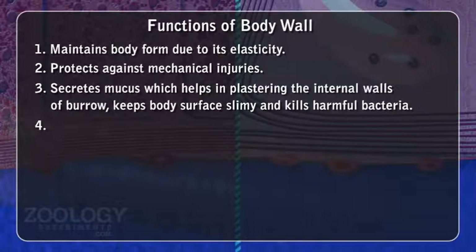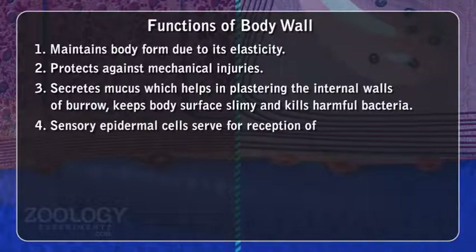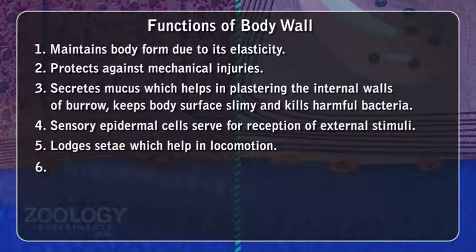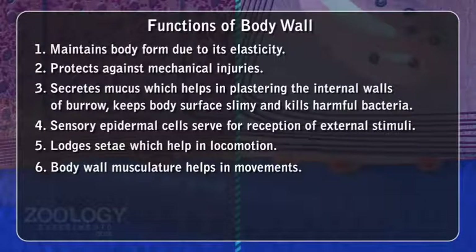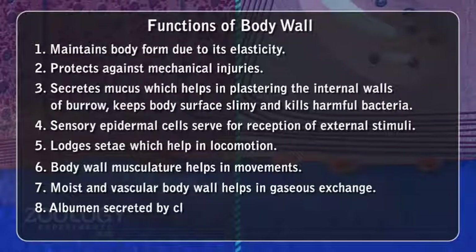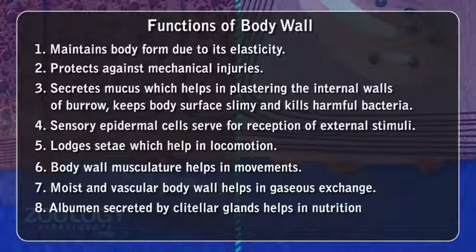4. Sensory epidermal cells serve for reception of external stimuli. 5. Lodges setae, which help in locomotion. 6. Body wall musculature helps in movements. 7. Moist and vascular body wall helps in gaseous exchange. 8. Albumin secreted by clitellar glands helps in nutrition of the embryo.